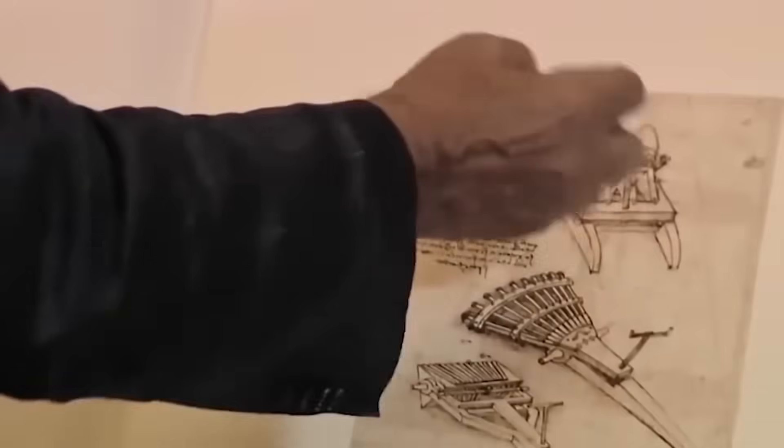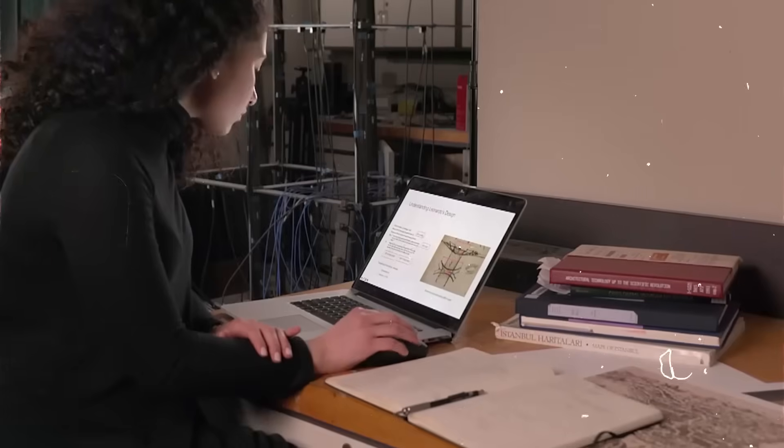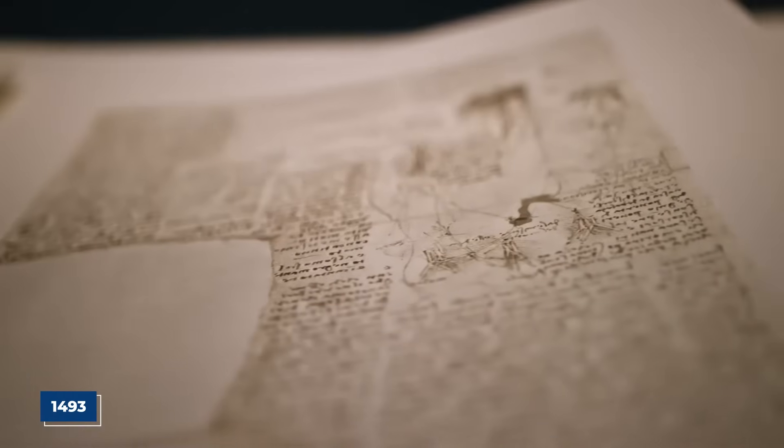For centuries, these notebooks, known as codices, have been a treasure map for historians. But one sketch, buried deep within the pages of the Codex Madrid, dated around 1493, was different.